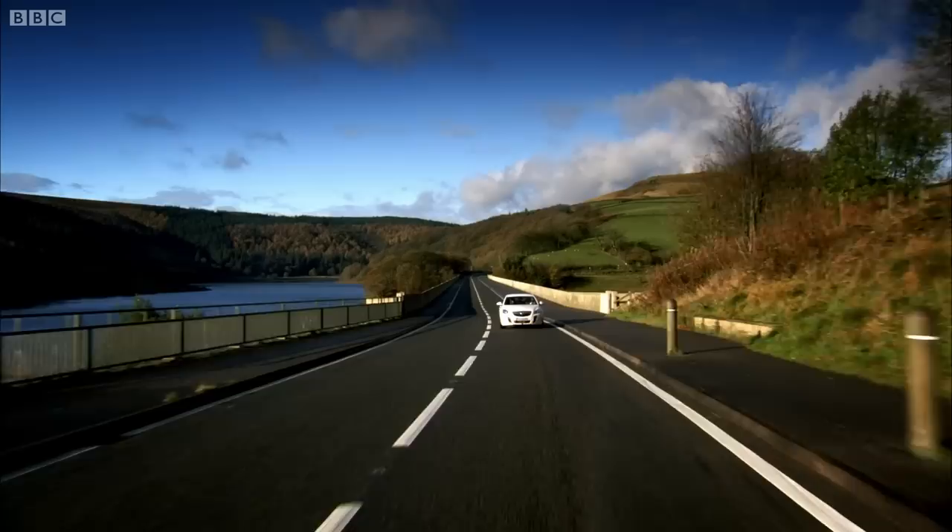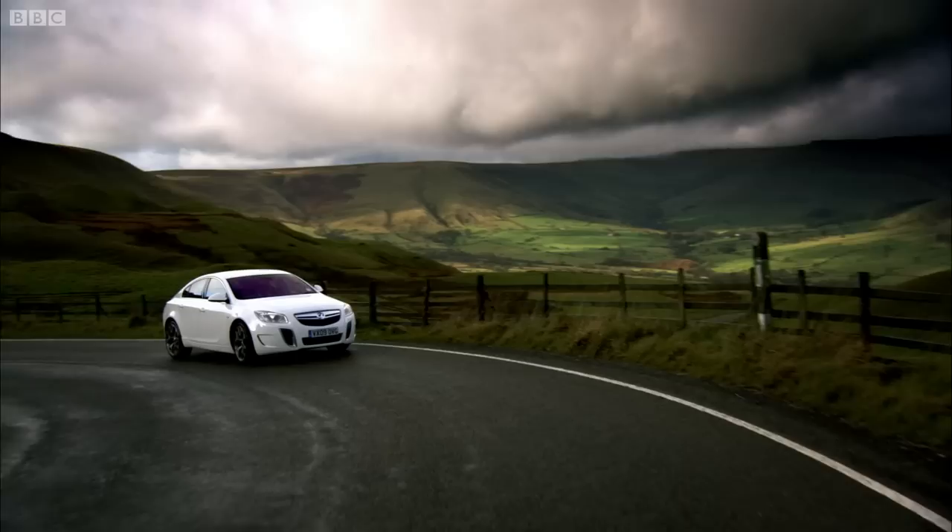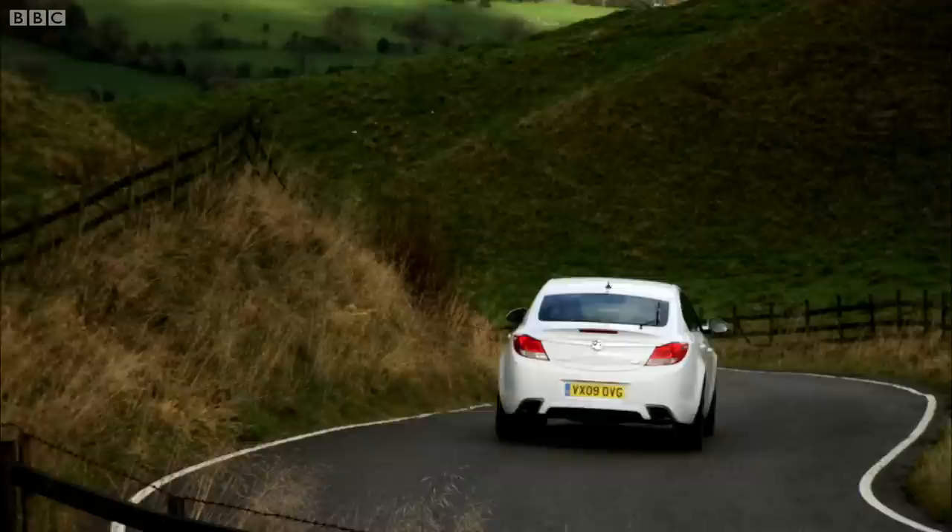And the price for all this VXR-ishness? Just over £30,000, which in Top Gear maths, where we tend to round things up a bit, makes it actually pretty good value. Because the equivalent Audi S4 would be nearly £5,000 more. And that's all you really need to know about it. But obviously, I have to keep going.